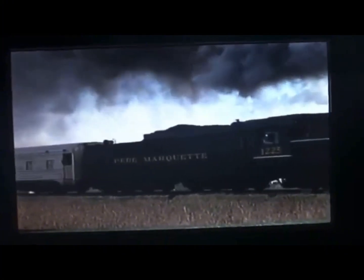In August 1991, the 1225 ran alongside the Fort Wayne 765 during what everyone called the Passage train, at the NRHS annual convention in Huntington, West Virginia.